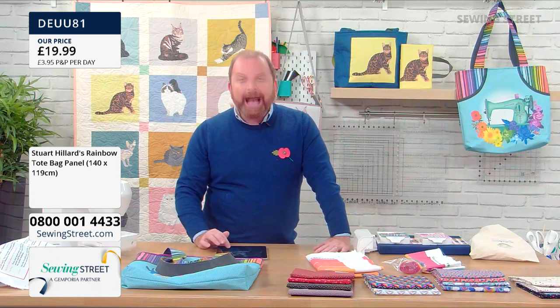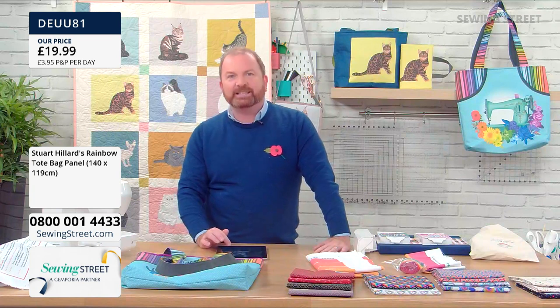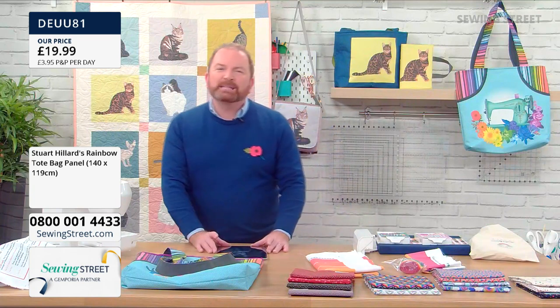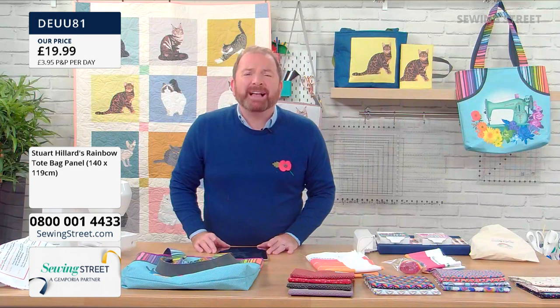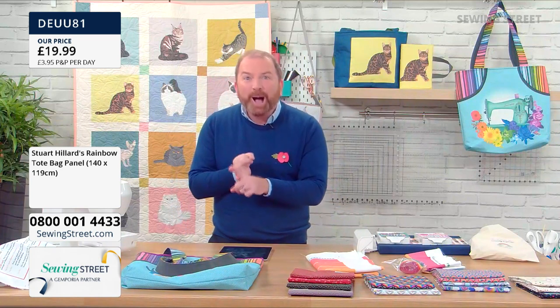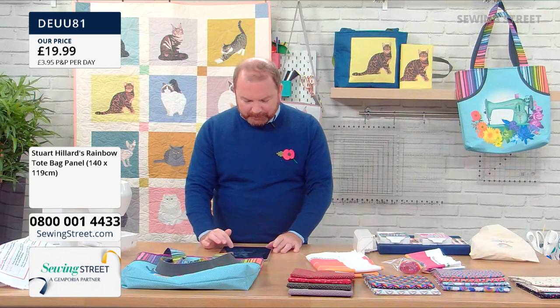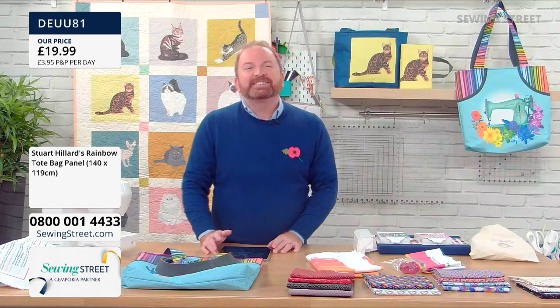Morag says morning, howling a gale here in Dumfries, sitting on my bed waiting on the carpet fitter — could be a long day. But it's going to be lovely and it's going to smell lovely, because there's nothing nicer, is there? New car, new carpet smell.